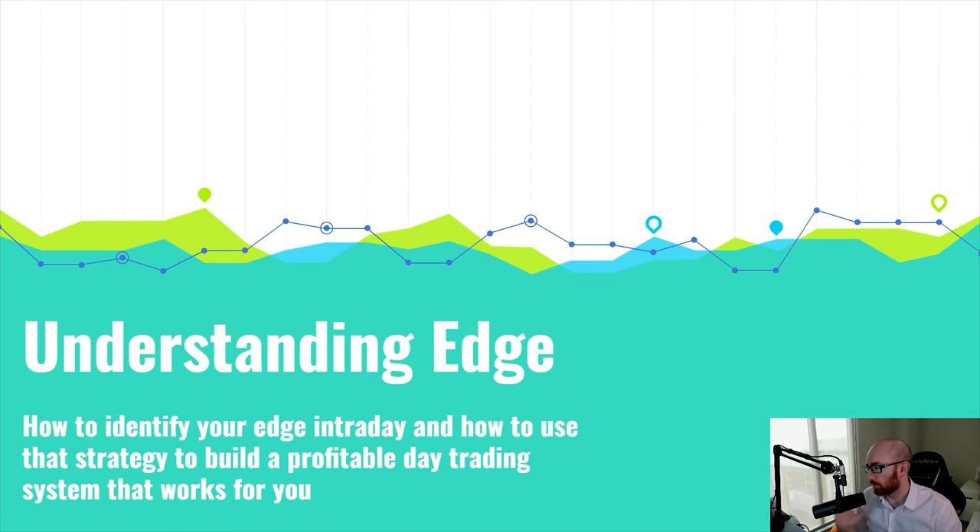Welcome to part one of the day trading course — thank you guys for checking it out. This is arguably the most important part of not just day trading but trading in general: understanding edge, how to identify your edge intraday, and how to use that strategy to build a profitable day trading system that works for you.